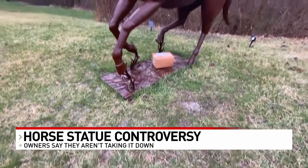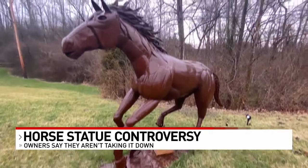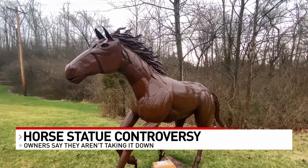Jessica Renee agrees it's a concern. If you are driving and you see something that looks like it's going to come out into traffic, you have seconds to maybe make a life or death decision. She suggests moving it away from the road or putting a business sign instead to show where the driveway is.